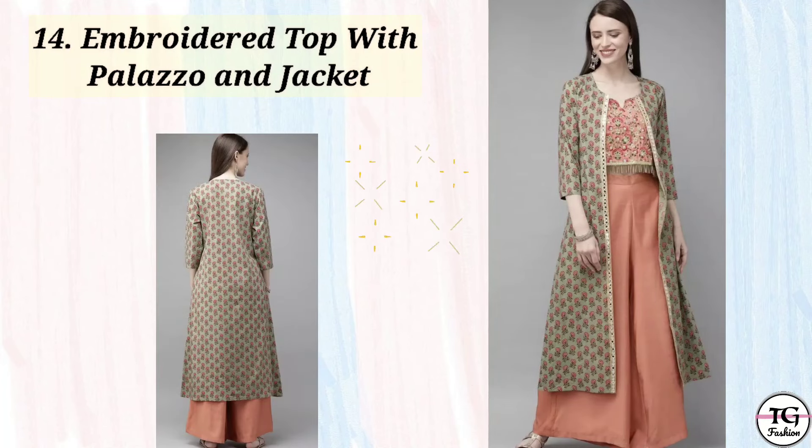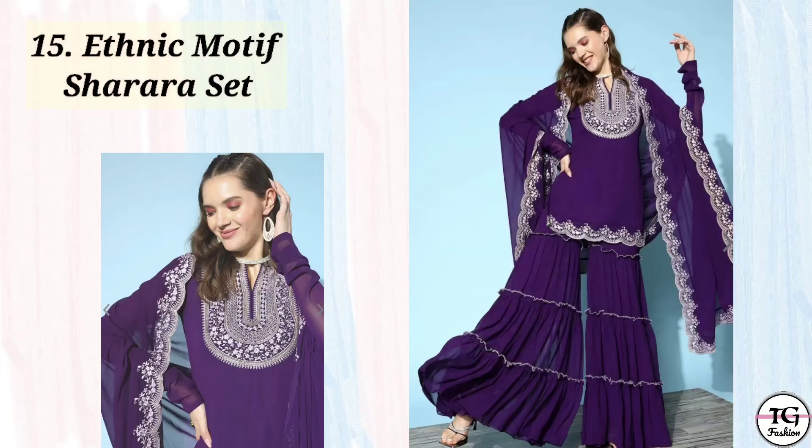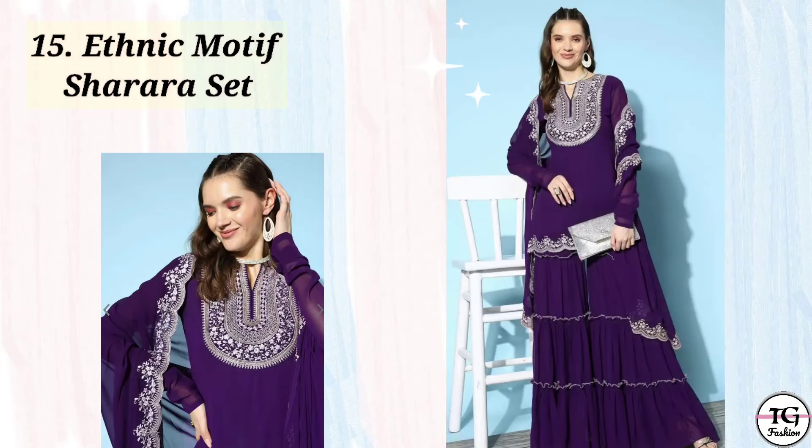So if you want something Indo-Western, you can also try this on Diwali. Then last but not the least, this dark purple sharara set. If you want something bold and heavy, then you can try this sharara set for Diwali.